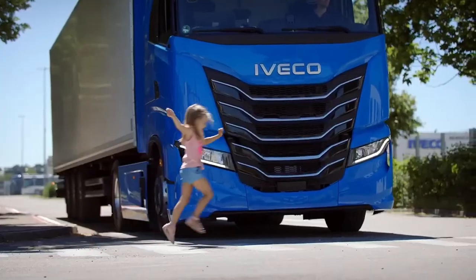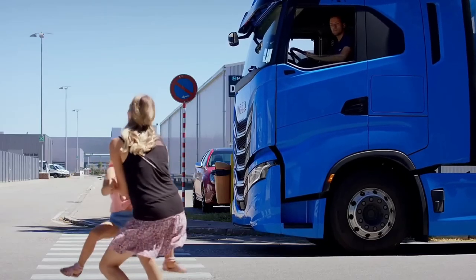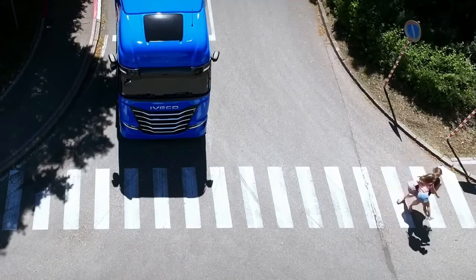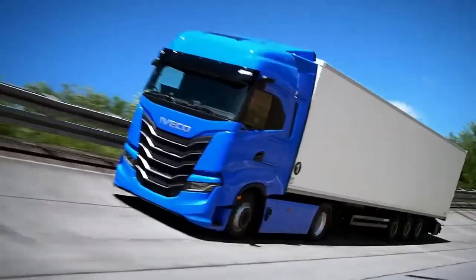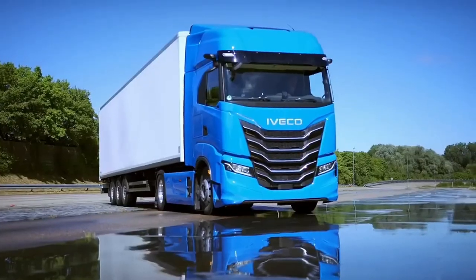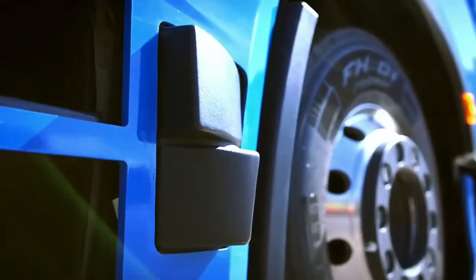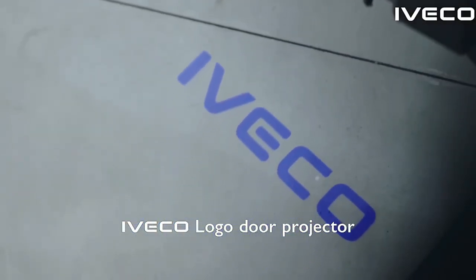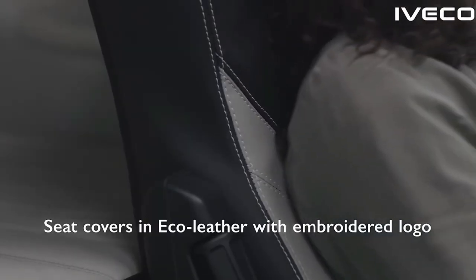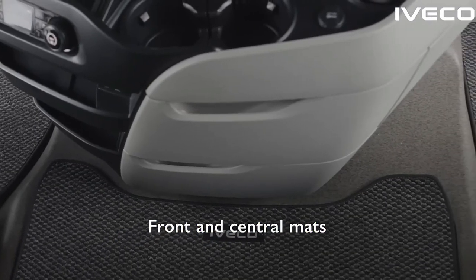The driver's seat is highly adjustable, offering a range of settings to ensure optimal comfort and support during extended periods behind the wheel. In addition to its ergonomic seating, the S-Way's cabin is equipped with advanced climate control systems that maintain a comfortable temperature regardless of external conditions. The truck's air conditioning and heating systems are designed to provide consistent and efficient climate control, contributing to a pleasant driving experience.